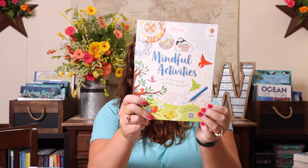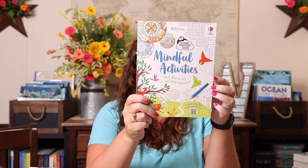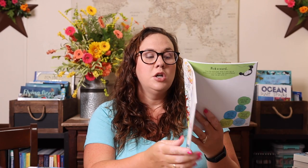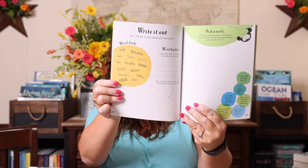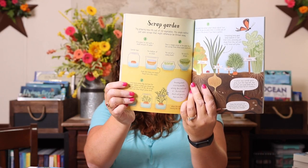I also picked up this mindful activities book — a new one, and I love some of the mindful things from Usborne. It says: enjoy moments of calm with these mindful activities, from gentle breathing to peaceful doodling. Each activity will help you tune into the here and now. So it's just a book of activities that will help you focus and unwind.